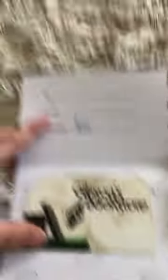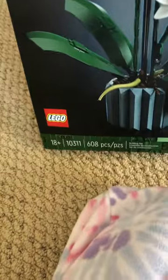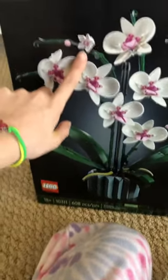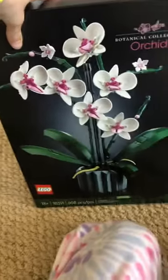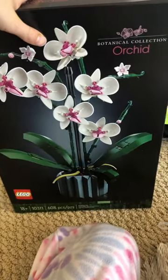I also got a $20 gift card to Gibson's. And then I got this really cool orchid LEGO set — 608 pieces, rated 18+, but I'm going to use it as decoration in my room. It's going to look so cool when I'm done. I'll make a short with before and after shots of it, so stay tuned for that.